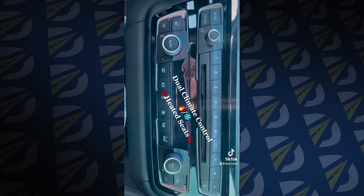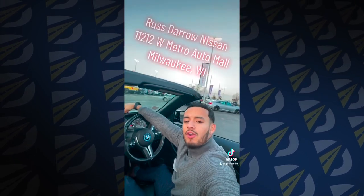You got heated seats and dual climate control. And not to mention, it's a drop top. So come check this vehicle out over at Restiero Nissan.